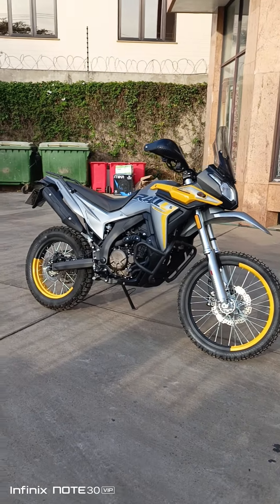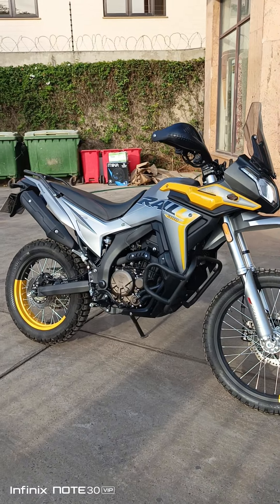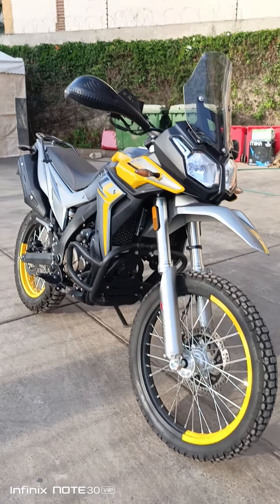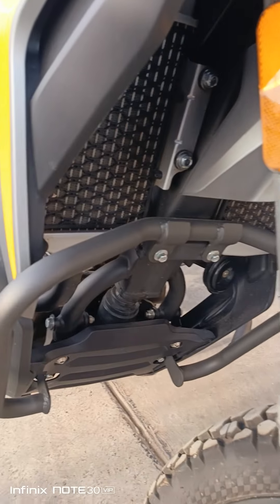So hi guys, over here we have the Rally 300cc — the perfect off-road bike, the perfect bike for tough terrains, perfect bike for long distance, perfect bike for tall people.